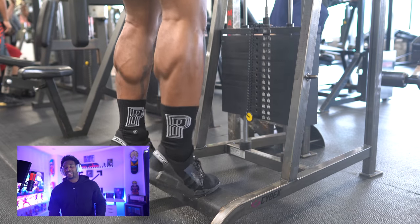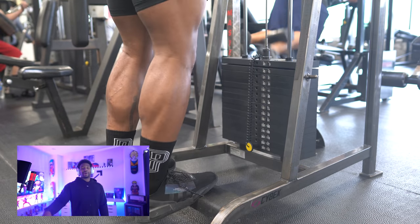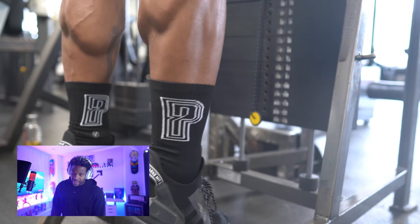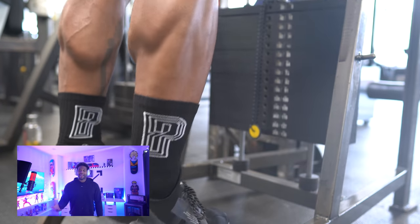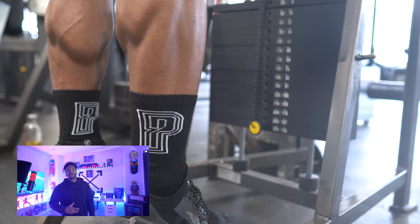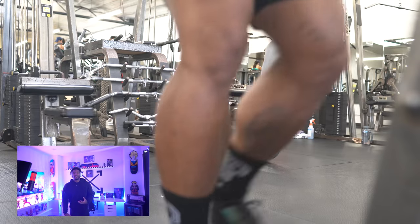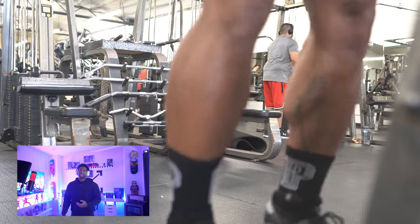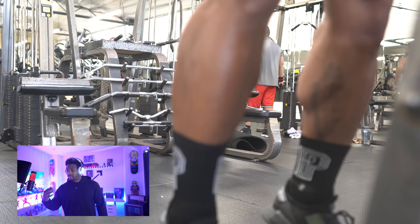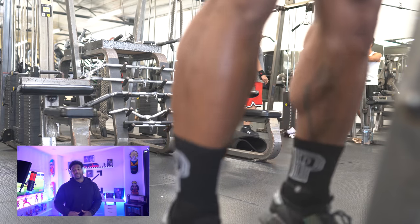Moving on, we're hitting calves. I like to do standing calf raises — four or five sets, 12 reps, as heavy as I can. The full amount of plates is loaded on the machine, which was about 300 pounds for the standing calf raises. This builds a nice outer area and makes your calves more rounded on the outer side. Then the seated calf raises hit the inner side — that big ball you see in your calves. Again, four to five sets, 12 reps, as heavy as possible.